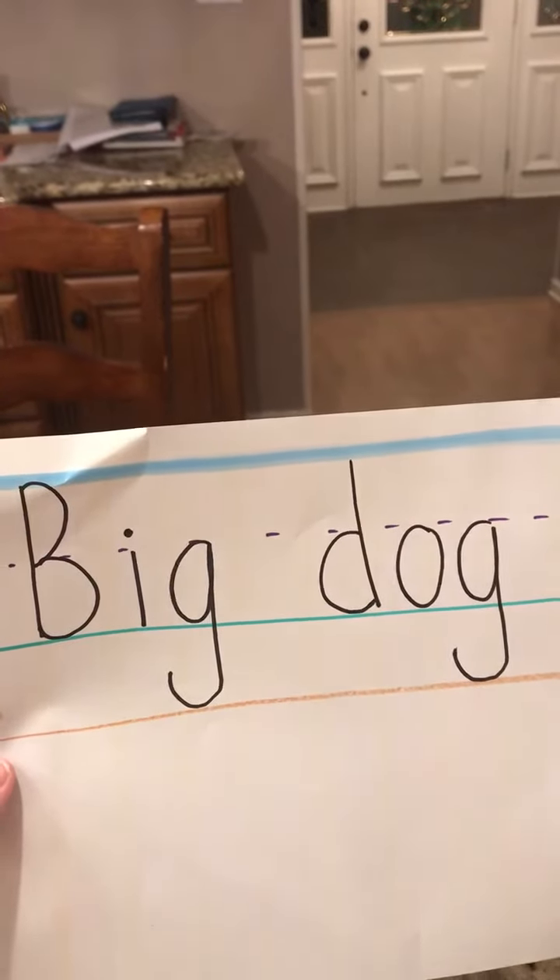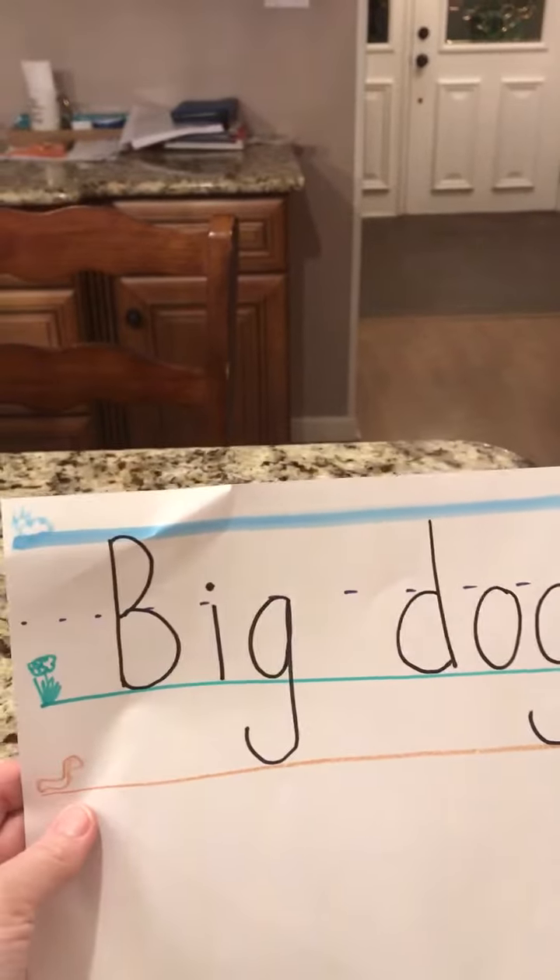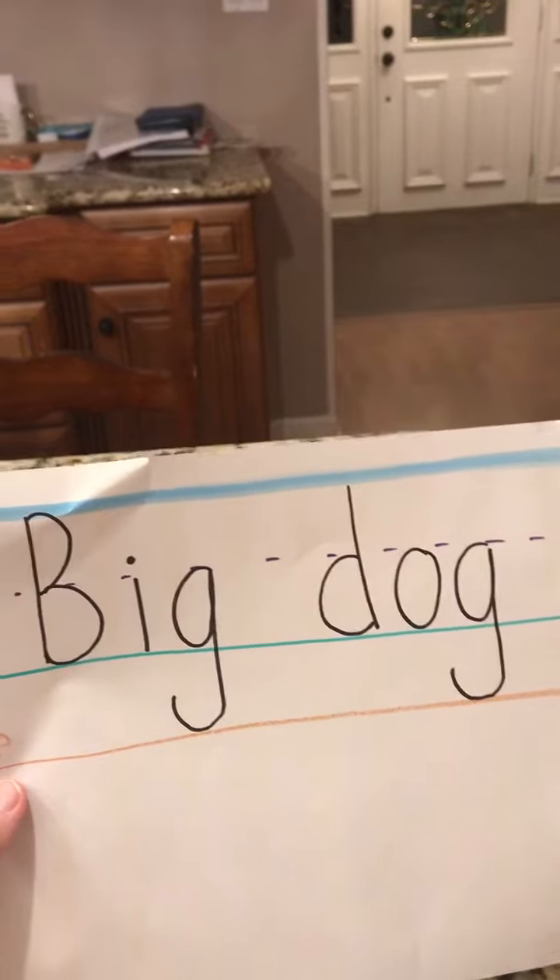Hi guys, it's Miss Tara. I'm just going over the tall, small, and fall lesson.